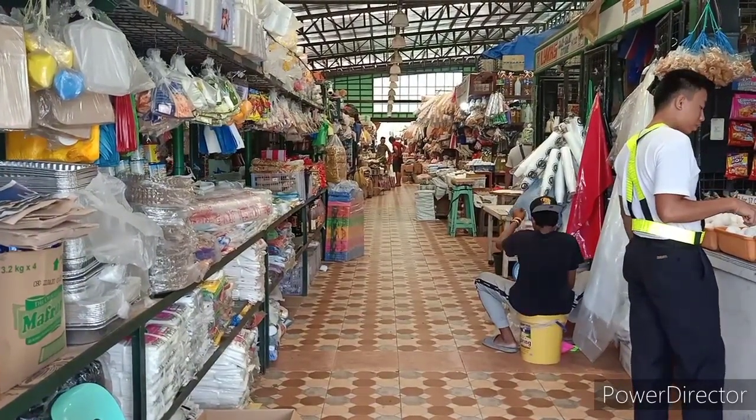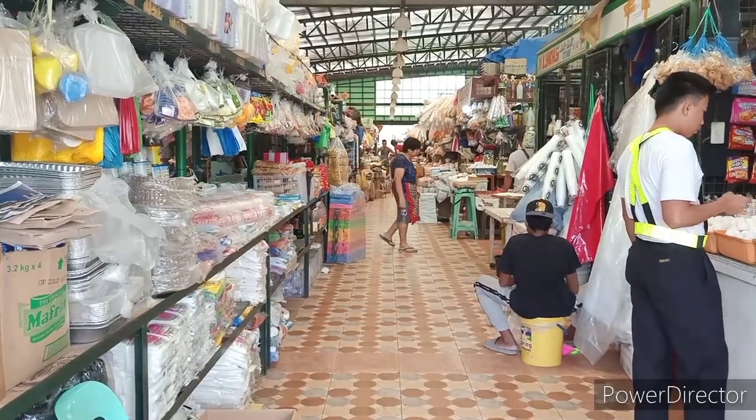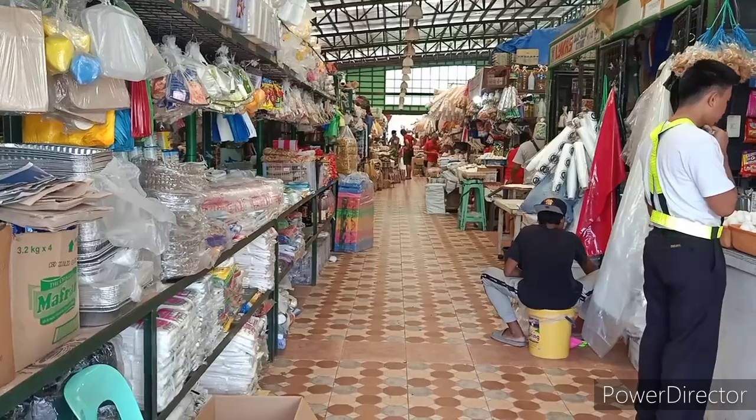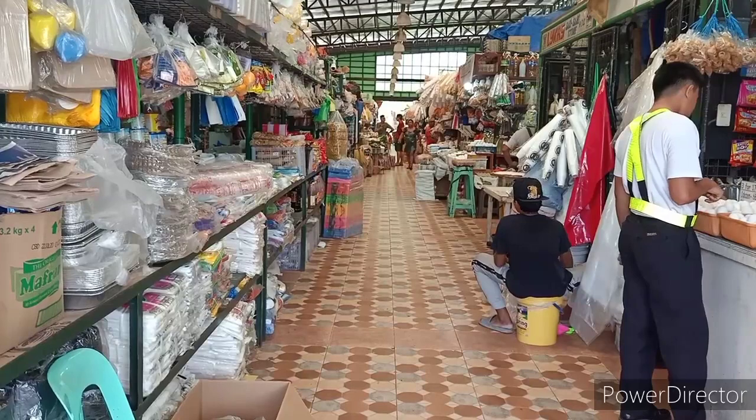Looks like a lot of stuff for fast food. This is at the Subic Market in Zambales.